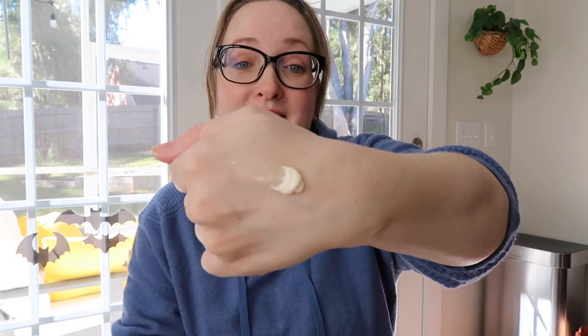It comes out whipped. I love the texture of this — it is very whipped. It's almost like putting on buttercream frosting from a cupcake, if you know what I'm talking about. And it feels so nice when you rub it in.